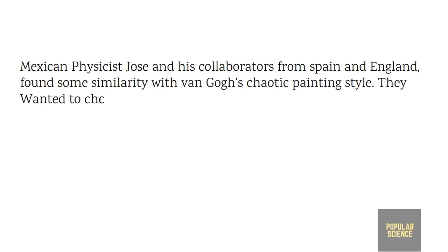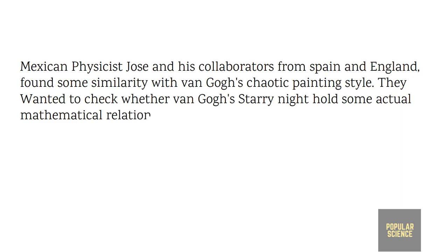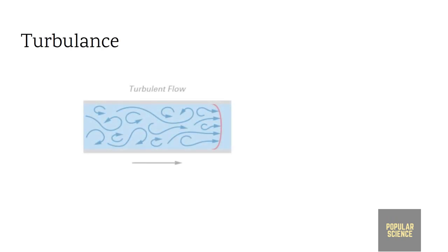They wanted to check whether Van Gogh's creation holds some specific mathematical correlation with turbulence as measured in natural phenomena. Turbulence, or turbulent flow, has always been a hard topic in physics — scientists have struggled for centuries to describe it. Some even said the problem is harder than quantum mechanics.